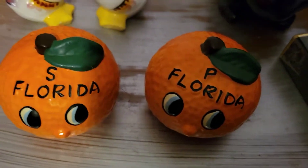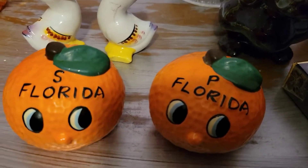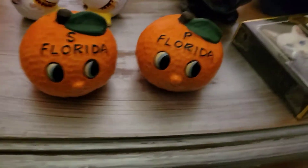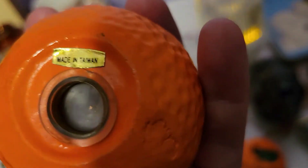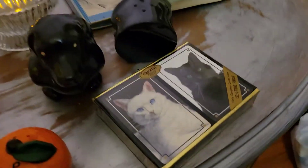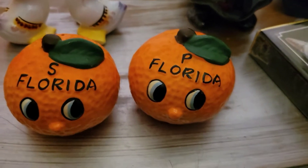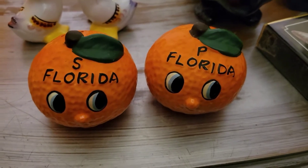These are also shakers and they are anthropomorphic oranges — look at them! I believe these are newer; they're made in Taiwan with a sticker and the stopper looks a bit newer. When I say newer, maybe they're from the late 60s or early 70s. No matter how old they are, I think they're adorable and I was really happy to get those.